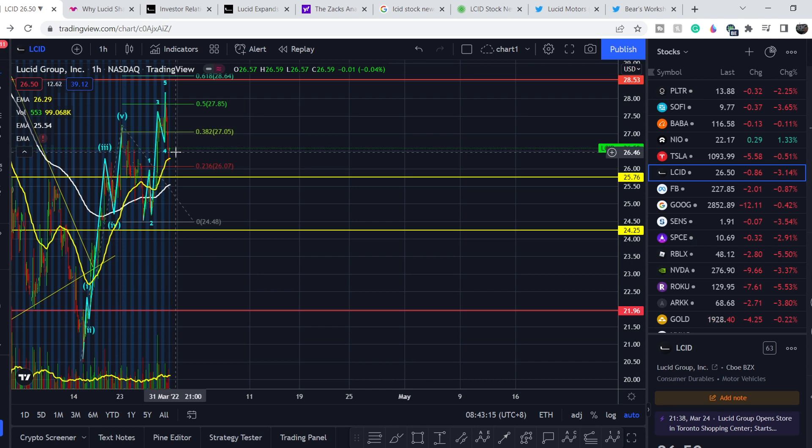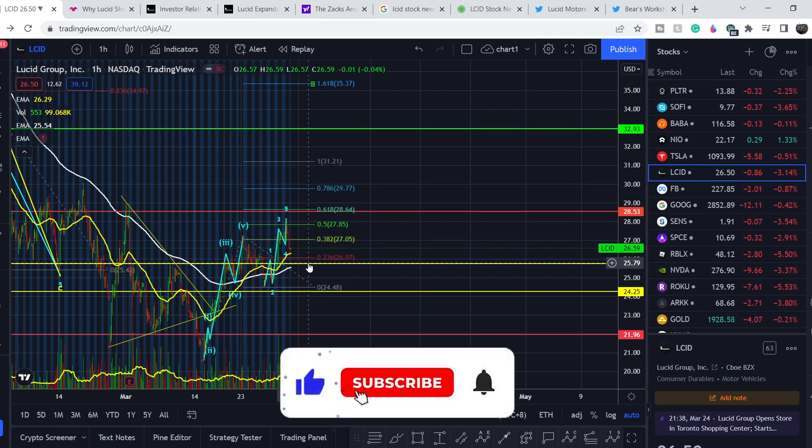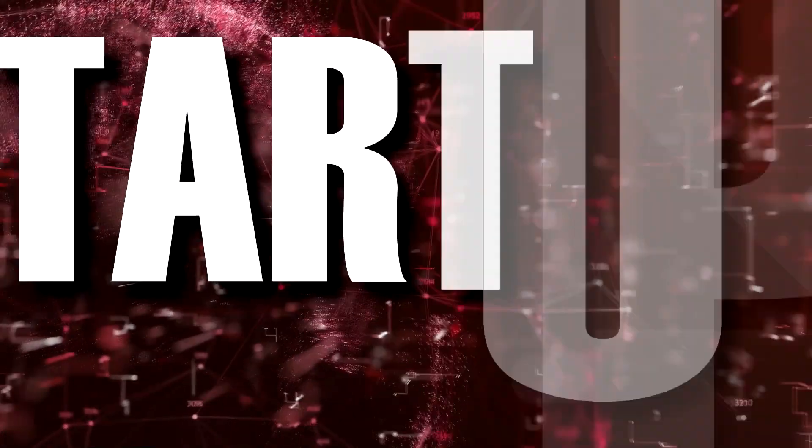If that's the case, you should accumulate your position on the way down. We are at very good ranges already — we hit the 0.5 Fibonacci retracement level and the next range where we might land is $25.76. This might be your swing trade position. But if you want to invest in this asset, the rule is simple: accumulate your position on daily red candles. This will give you the most attractive average price and much more profits in the future. If you like my video, please hit the like button and subscribe to my channel. See you next time!